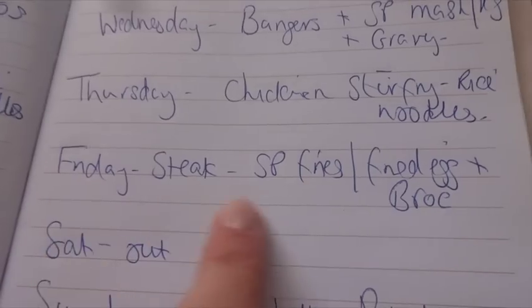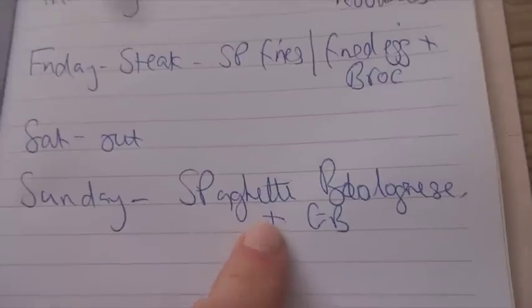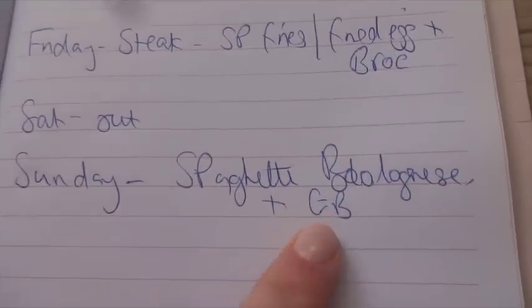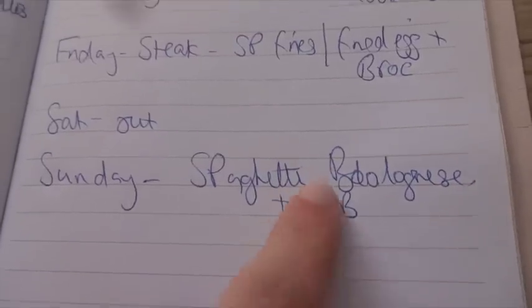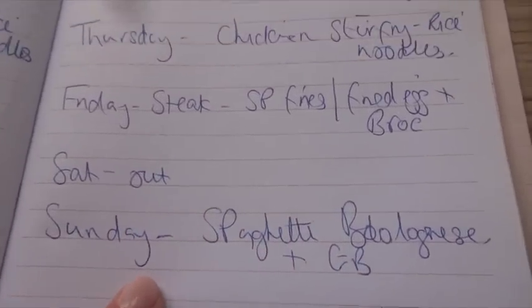Fried egg and broccoli — really fancy that. Saturday we'll probably be out. And then Sunday I'm going to do spaghetti bolognese, maybe with garlic bread — I don't know if I've got any actually — but definitely spaghetti bolognese with some vegetables. So yeah, quite a short meal plan for the week.